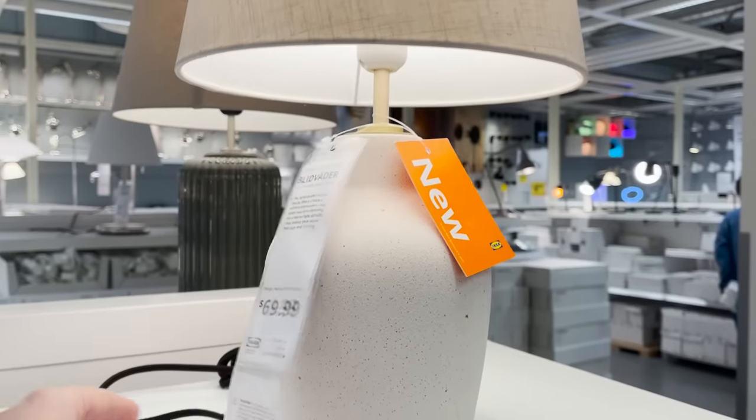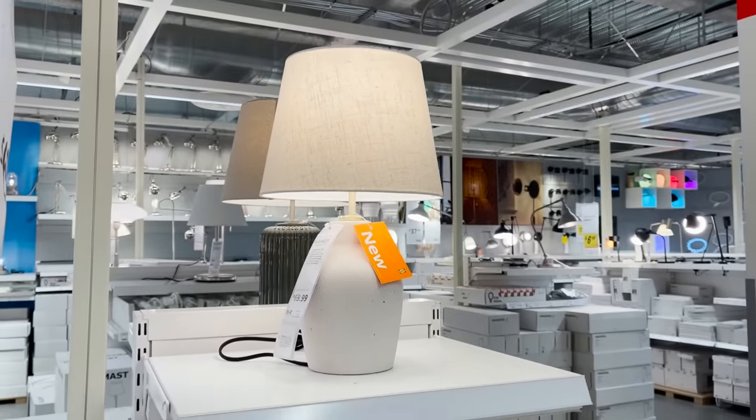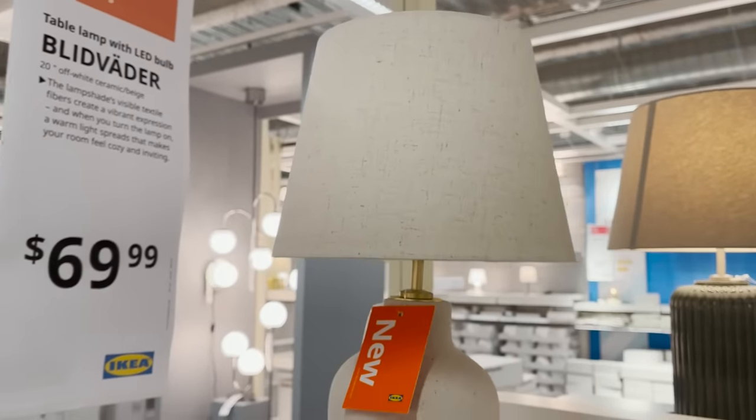I also spotted this lamp. This is such a me lamp — something that would just fit perfectly in my home. This is one of those timeless lamps you could have forever.